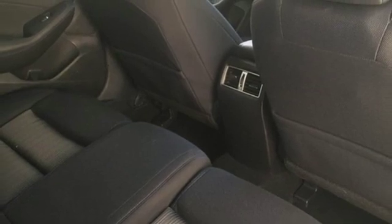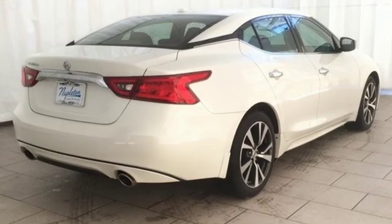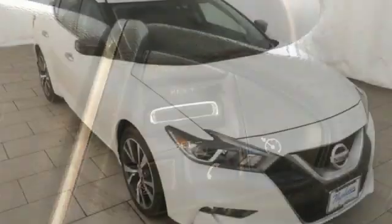Remote engine start. Cabin preconditioning. Continuously variable automatic transmission. Aluminum wheels. Gas pressurized shocks. And V6 engine.